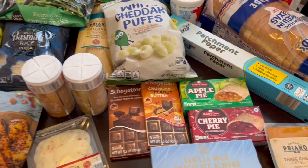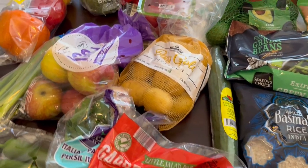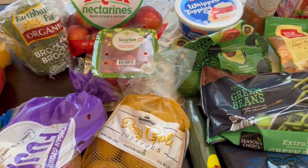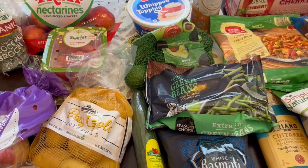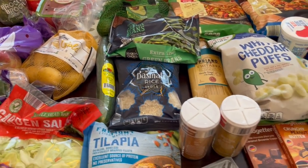That is everything I grabbed on this Aldi haul. I hope you all enjoyed it. If you did, please make sure to give us a thumbs up, and if you haven't subscribed to our channel, we'd love to have you. Thanks so much for watching and we'll see you all next time.